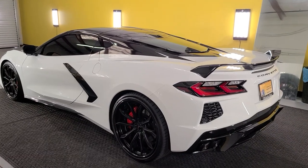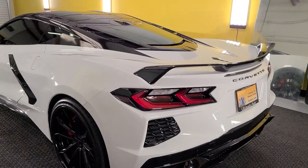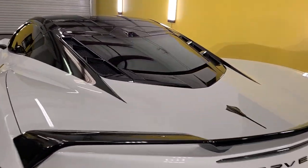Hello, my name is Sean with Tent Man Window Tinting. Here we have a new Corvette Stingray Coupe. I want to show you this rear window.